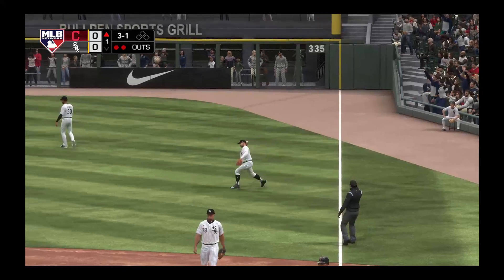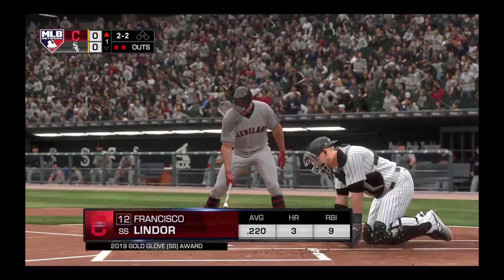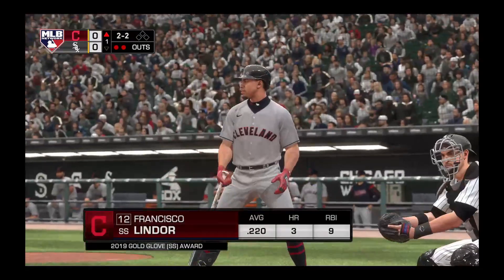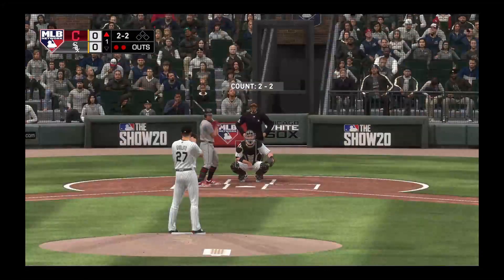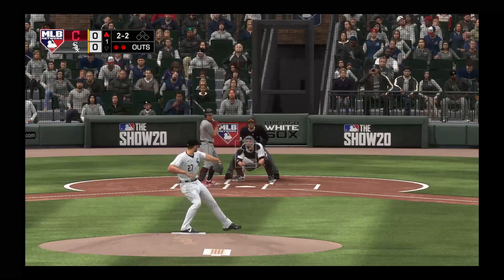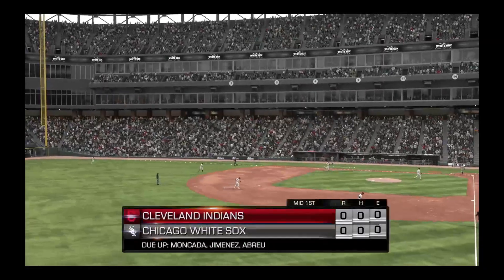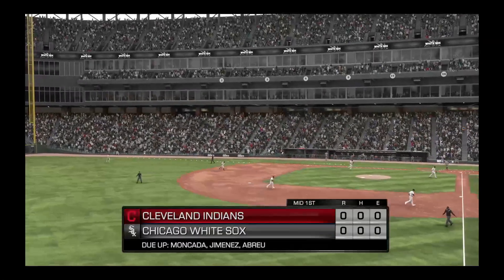Mendick ranges back and he has it for out number two. Striding in for the Indians, Francisco Lindor, and he's a guy looking to break out in a big way. Hasn't been getting the results he or his club have been hoping for. Now he drops a changeup on him — strike three called. A great pitch there to retire the side.